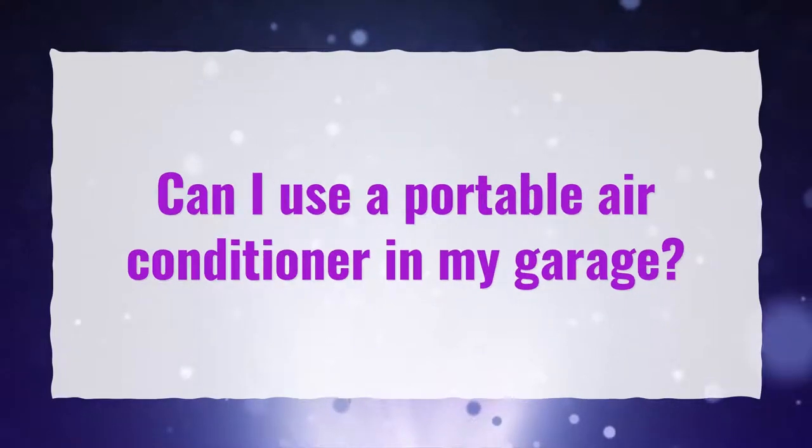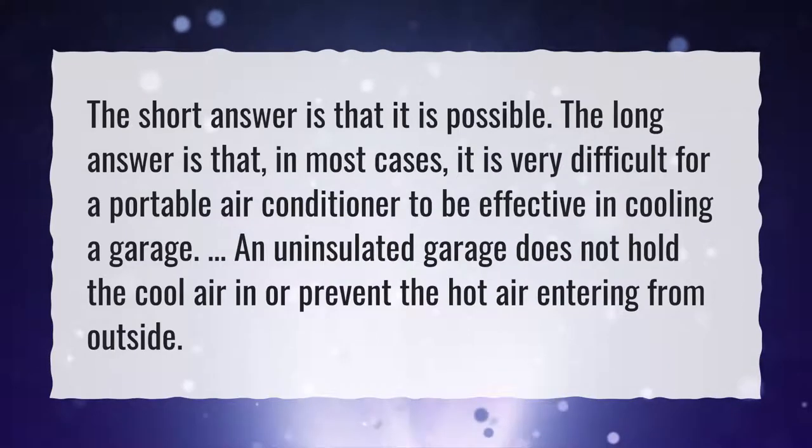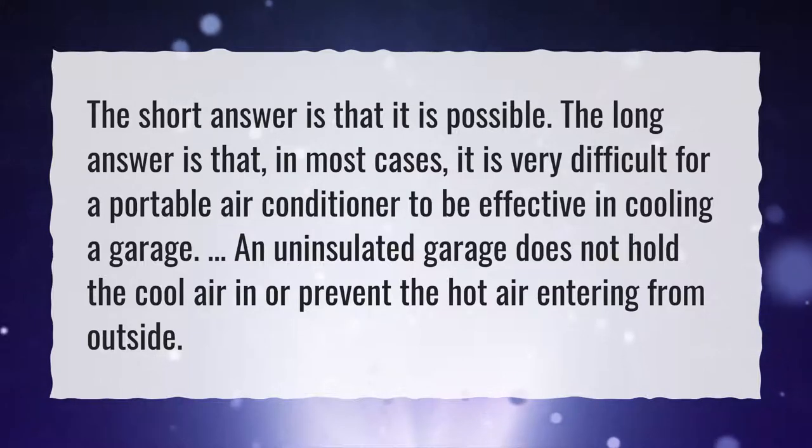Can I use a portable air conditioner in my garage? The short answer is that it is possible. The long answer is that, in most cases, it is very difficult for a portable air conditioner to be effective in cooling a garage. An uninsulated garage does not hold the cool air in or prevent hot air from entering from outside.